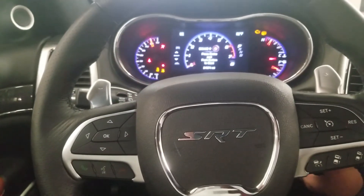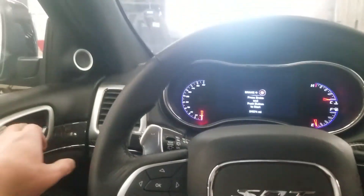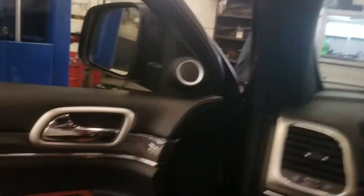I wanted you to know it is here. It does have blind spot monitoring — it's got a lot of nice safety stuff.